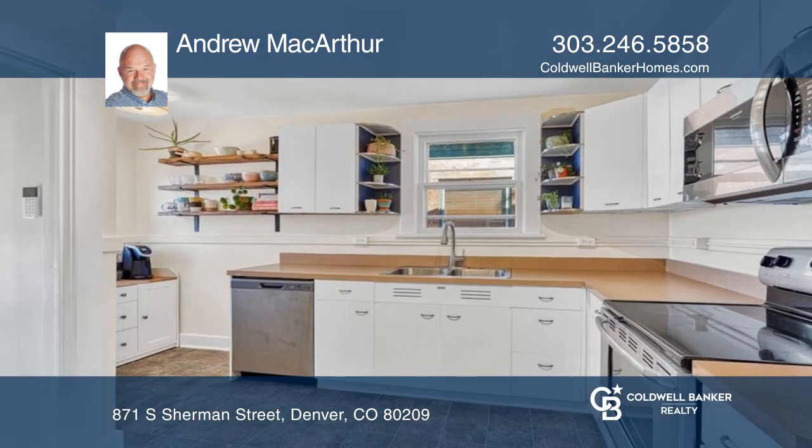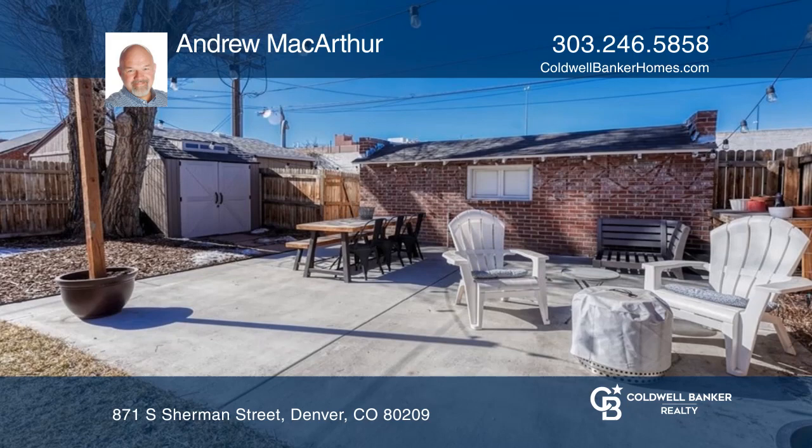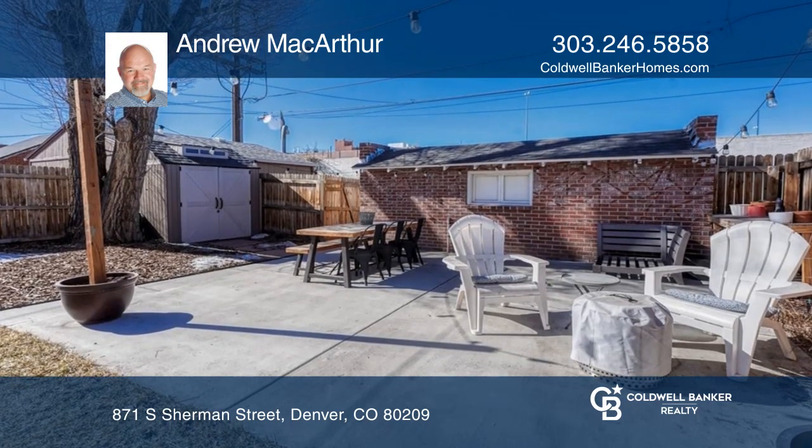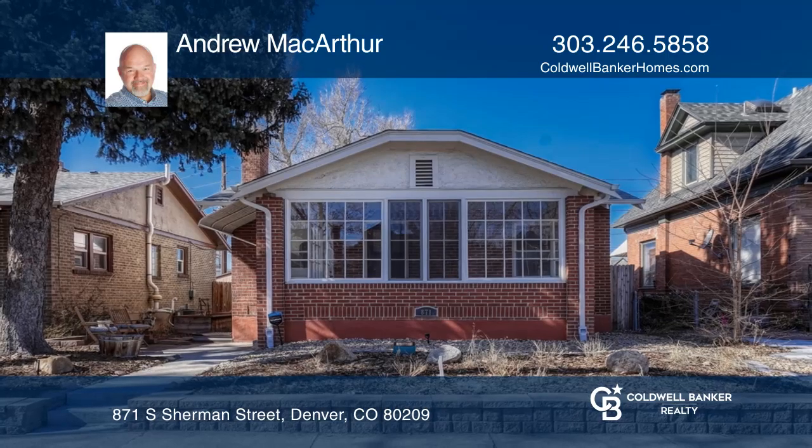The incredible location offers easy access to I-25 and is close to the light rail station, Whole Foods and more. Fall in love with your future home by contacting Andrew MacArthur to schedule a tour.